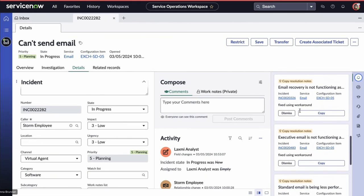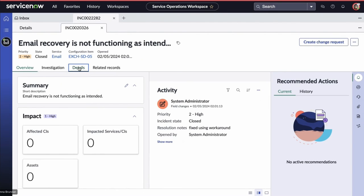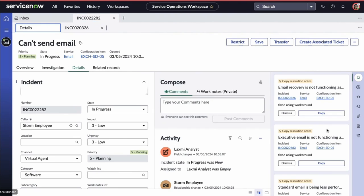We can also see recommended actions like copying resolution notes. Here we see another similar incident where email is affected that has already been solved. We can read the resolution notes from that incident, test whether a similar fix can resolve the one Laxmi is currently working on, and simply copy the resolution notes over — saving Laxmi a lot of manual work.